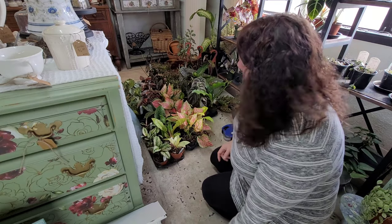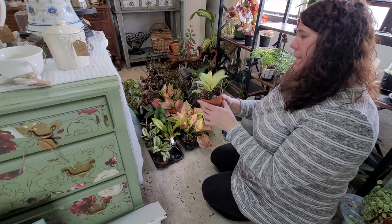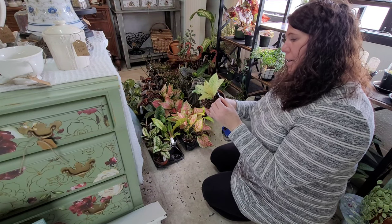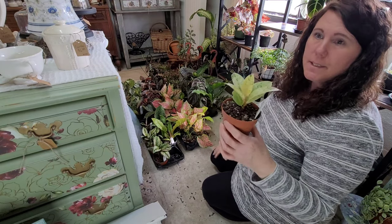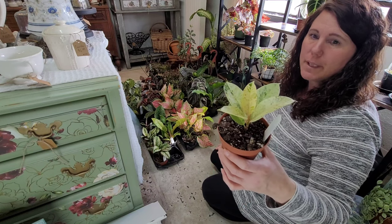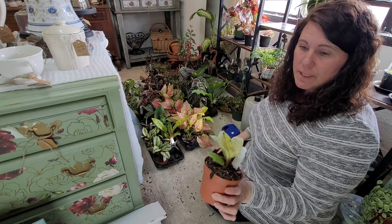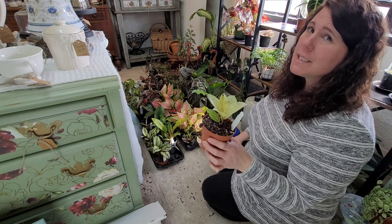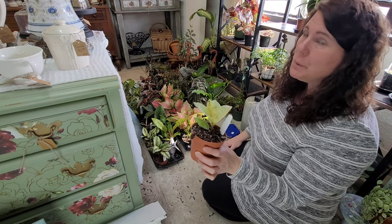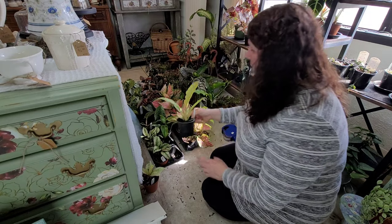This is a ficus called Shiverina and it is beautiful — it's got this gorgeous variegated speckled foliage. I only got one of these because they were kind of expensive, but a lot of fun. Ficus is pretty easy to grow so I'm hoping this guy will not be an exception to that rule.